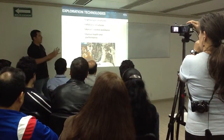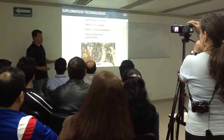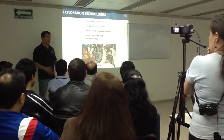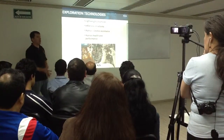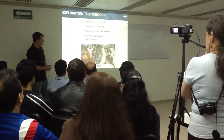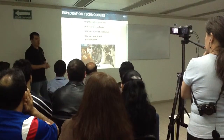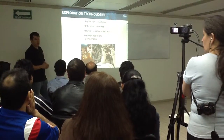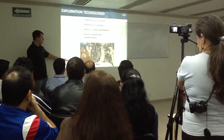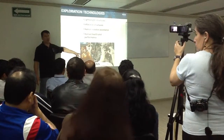Currently, astronauts come out of the space station to do maintenance, but it's dangerous and takes a lot of time. They have to suit up, pressurize, and follow many safety procedures. There was a possible accident with an Italian astronaut who got water in their helmet. For this type of task, a robotic system could do it faster.